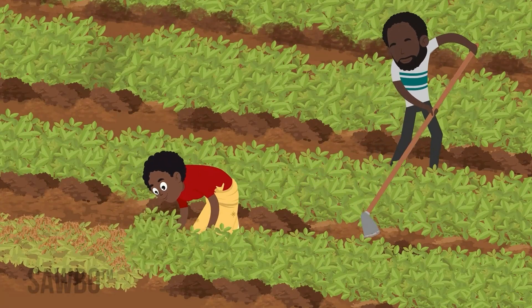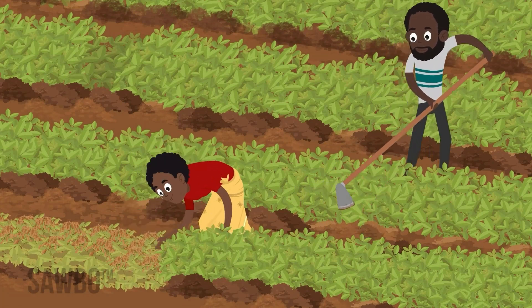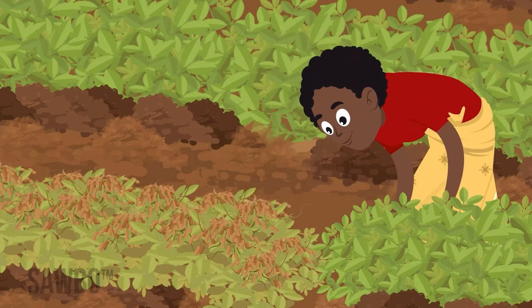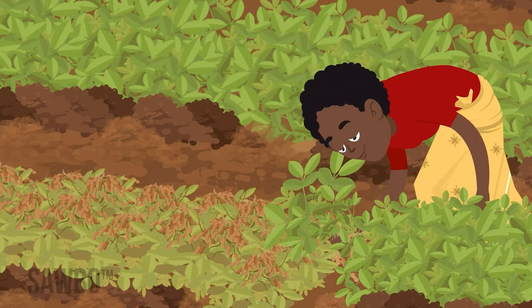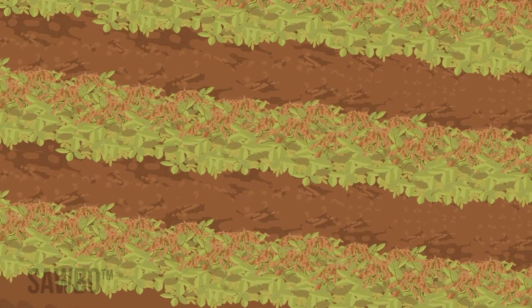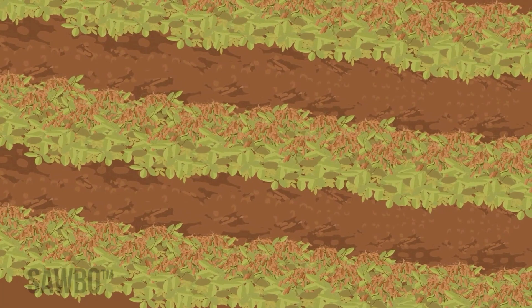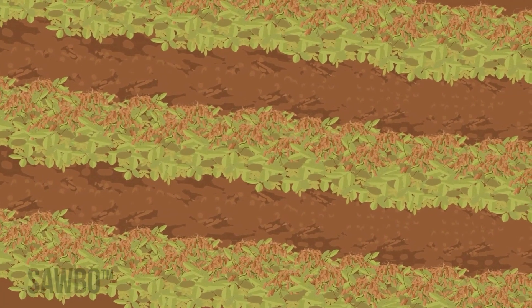Harvest the crop promptly. Pods that remain in the ground too long are more likely to become infected with fungus. Once the groundnuts are harvested, dry the crop properly by turning them over in the field after they are dug, so that the nuts are up in the air for a few days.